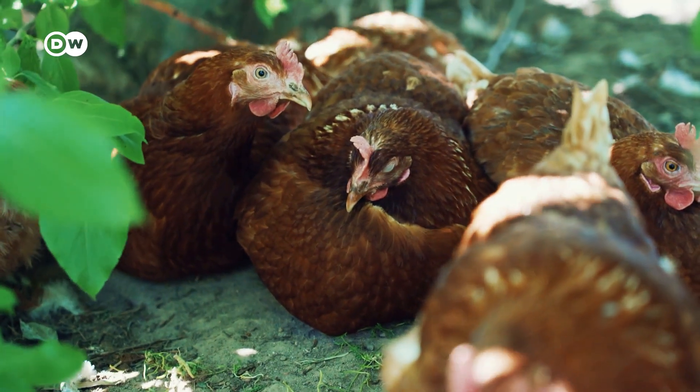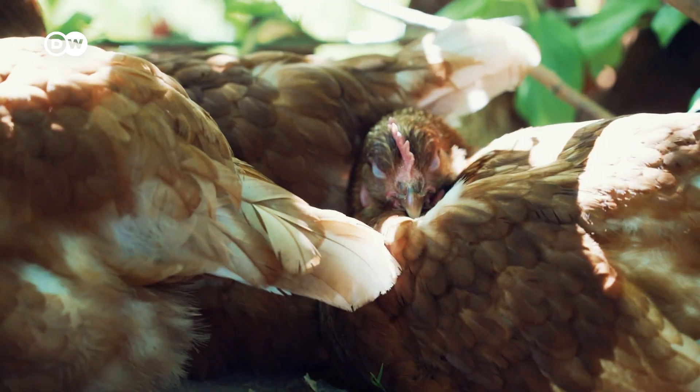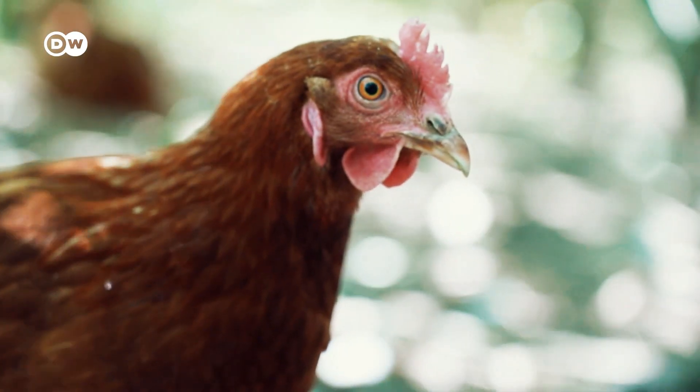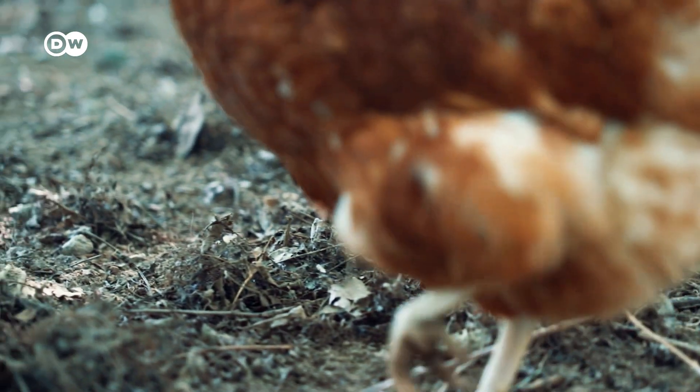The trees' leaves also offer protection from predators and create a cool place where the birds can take a quick nap. Once the leaves fall, the hens trample them into the ground, which helps the soil regain nutrients.